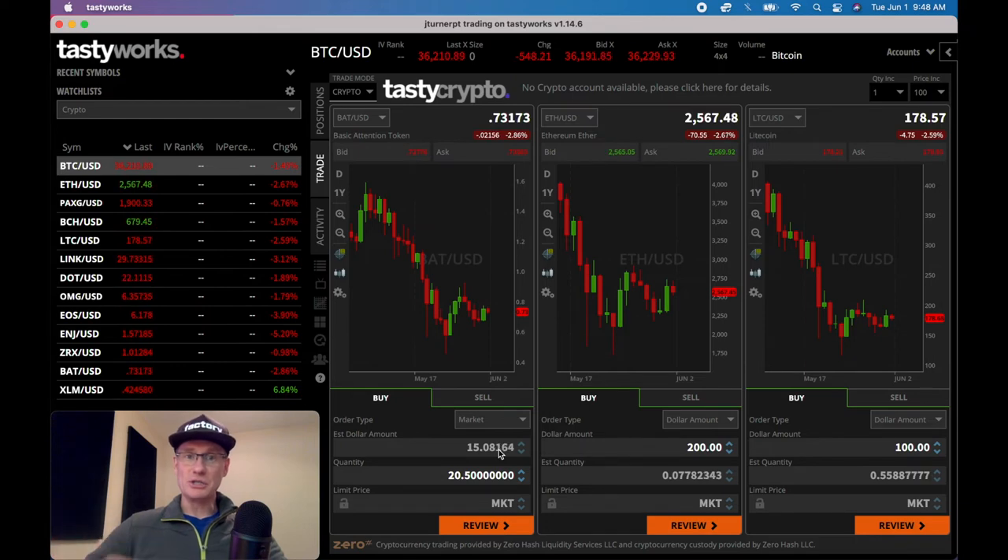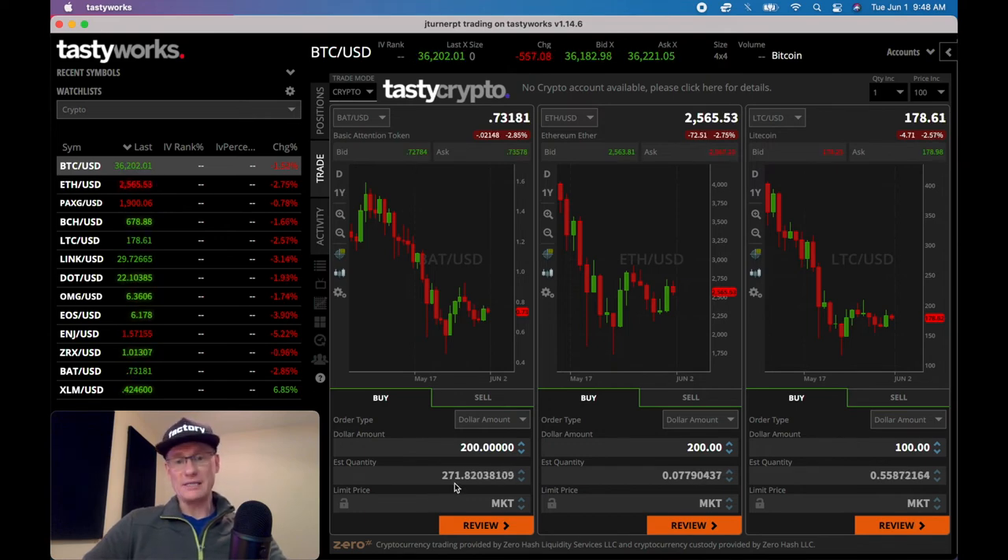The second way of trading — which is really cool — is instead of picking your fractional share, you can just say 'trade dollar.' I want to buy $200 of BAT coin. It'll tell you right away how much the quantity is going to be — 271.75 coins. It's got the market set up, so you can then just review and send the order out. It'll spend exactly $200, not a penny more, not a penny less. Very slick to use.